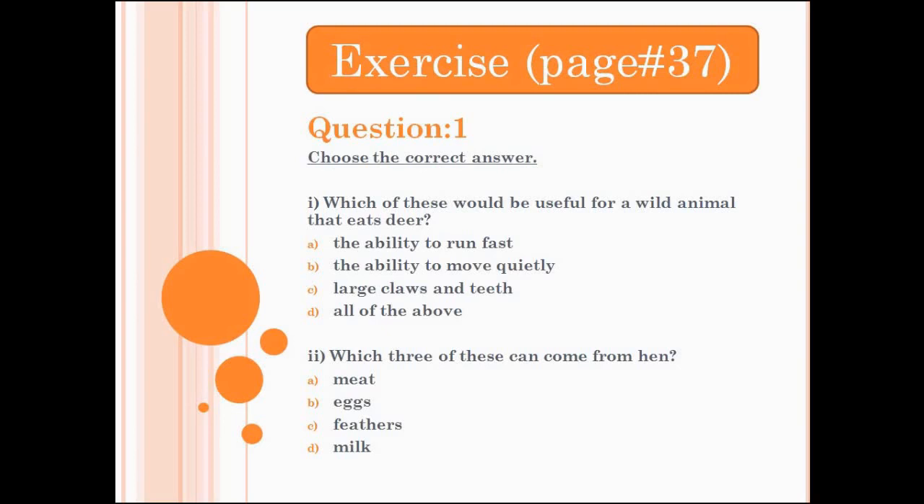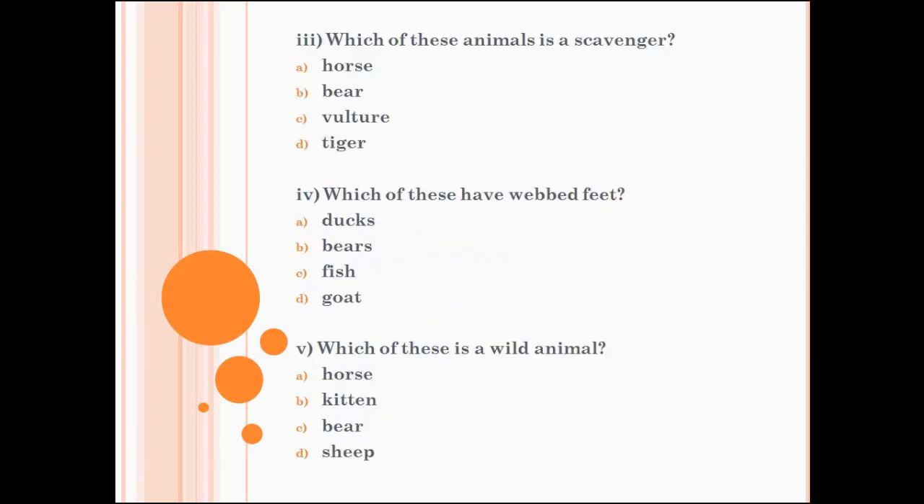Number 3 is, which of these animals is a scavenger? A. Horse. B. Bear. C. Vulture. D. Tiger. Circle the correct answer. Number 4 is, which of these have webbed feet? A. Ducks. B. Bears. C. Fish. D. Goat. Choose the correct one and circle it.